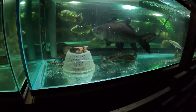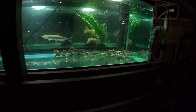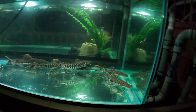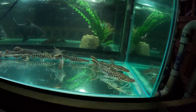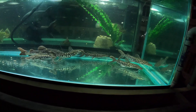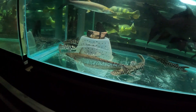I'd like to update everybody on the tiger shovelnose pack of 10. Overall they have been doing relatively well. The biggest are about a foot right now after about half a year with us, but overall the quality is pretty poor, I would say.